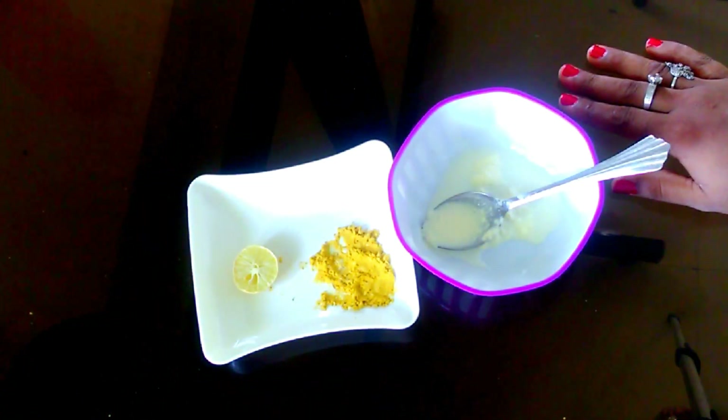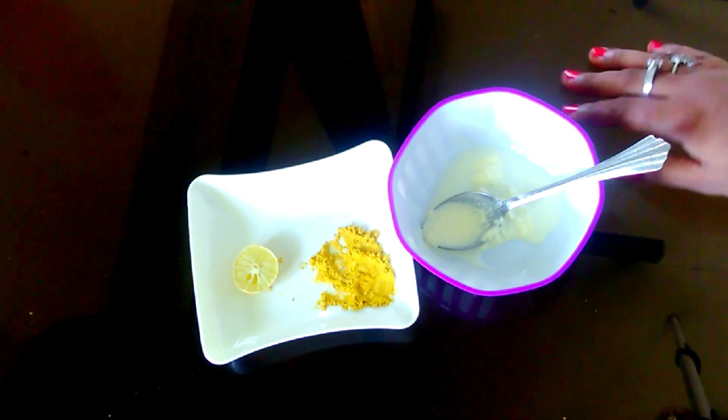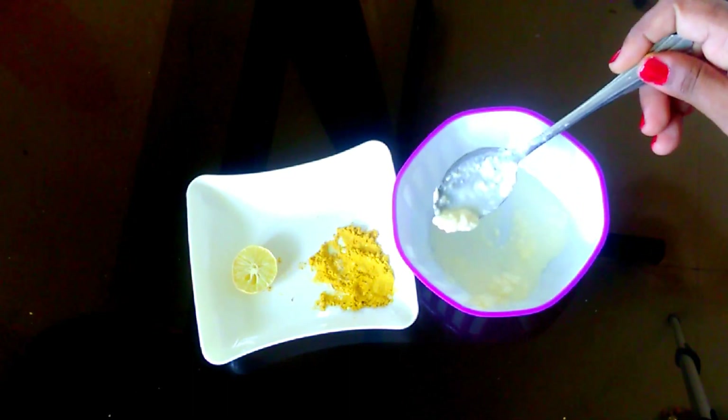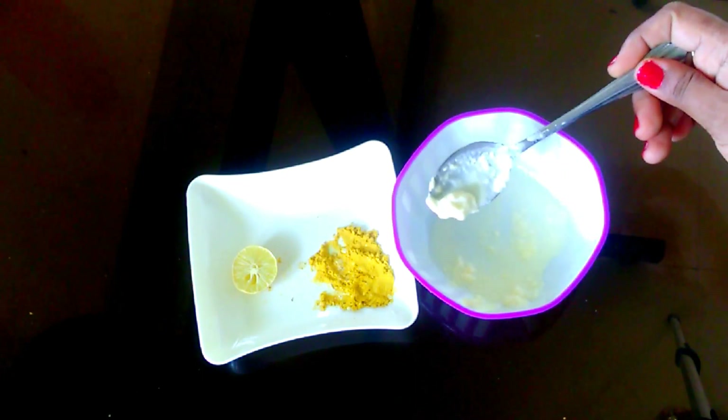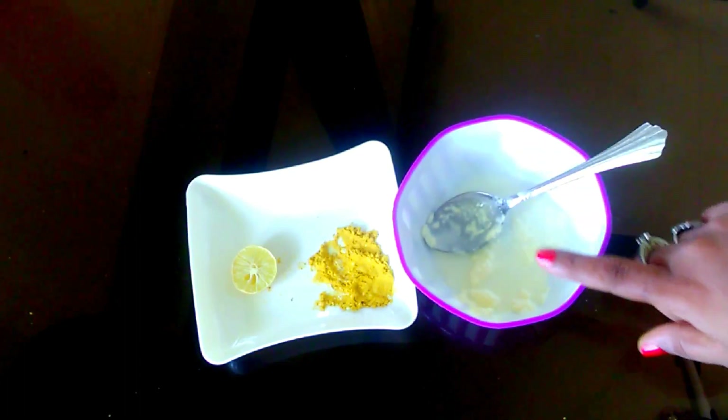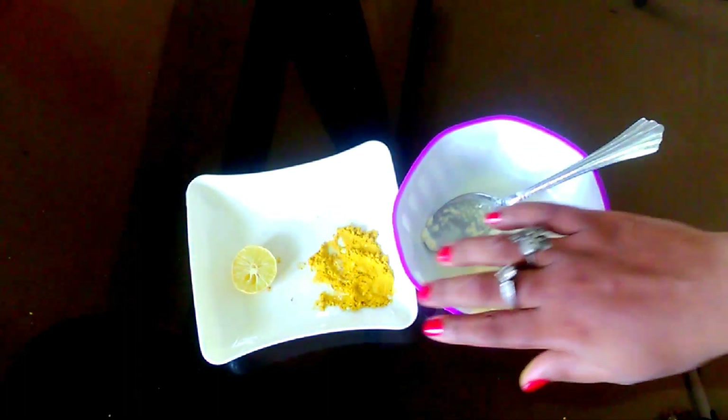This remedy will lighten your skin tone within a month and you can see visible results within a week. This is my personal favorite — I have been following this remedy for the last 10 years. It's very easy to follow, and you can apply this every morning. After a few minutes you can take a bath. This is a very simple and easy way to lighten your skin tone.